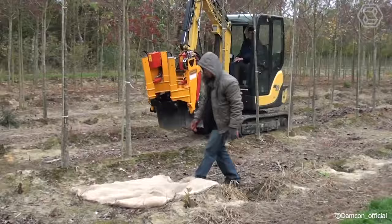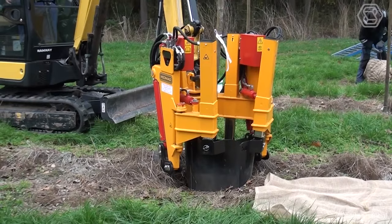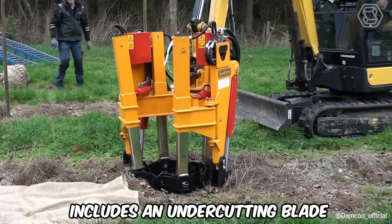The KLR series of crane-mounted clumpers can also be fitted onto a mini crane or bucket, among other equipment. While most models in this series come with four shovels, the 1200 and 1400 models are uniquely equipped with six shovels. Additionally, every model in this series includes an undercutting blade, enhancing their functionality.